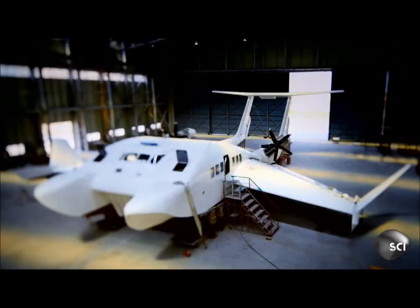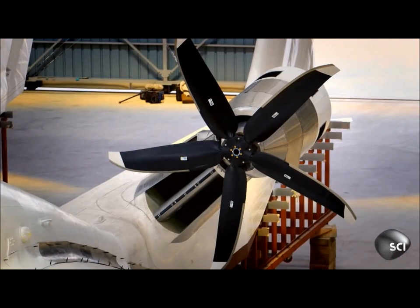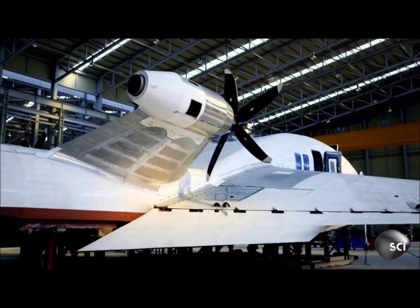The South Korean wing sea craft will carry 50 passengers, and plans are already afoot for the next generation — a 350-passenger beast that can carry 40 tonnes of cargo.